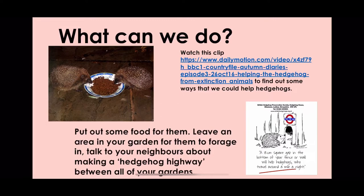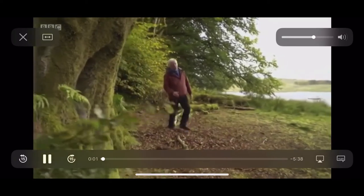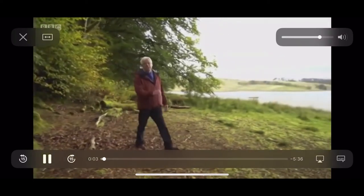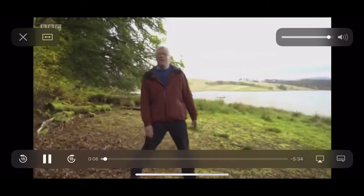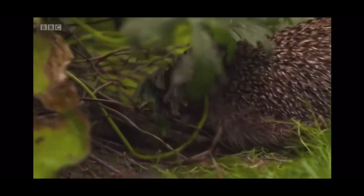The video you're going to watch now will give you lots of tips. Think autumn, and one particular prickly little creature springs to mind — the hedgehog. But in the past 50 years, its numbers have plummeted by a shocking 95%.